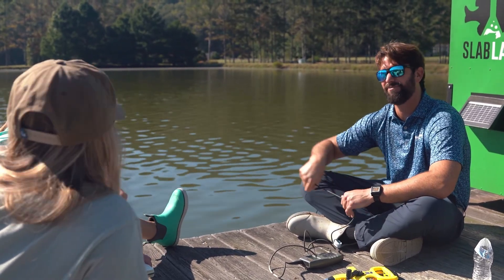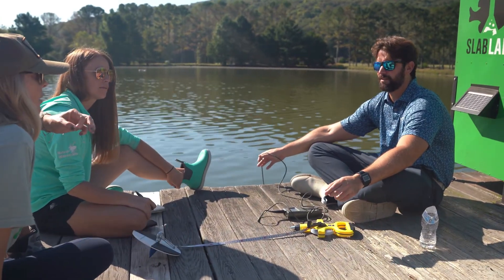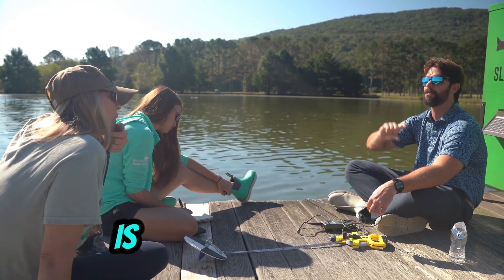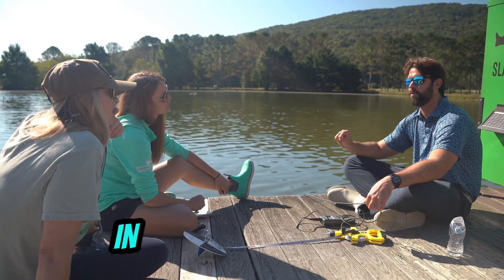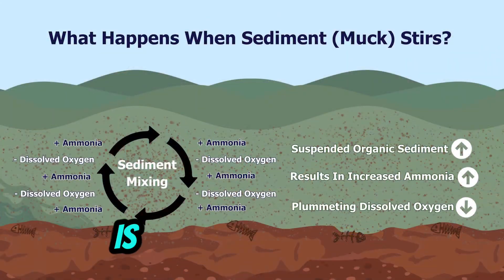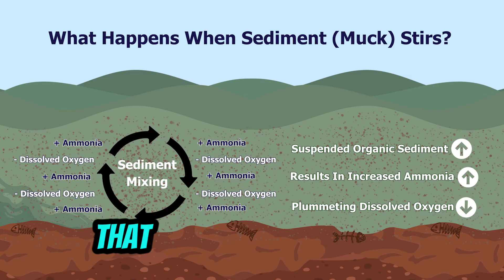That ammonia spike — it's a tipping point, a perfect storm. When algae cells start to decay, the first thing released is ammonia. The reason you see dissolved oxygen drop is because ammonia is entering the water and consuming oxygen as it tries to convert to nitrate. So it's more ammonia-driven directly than it is a DO problem — the DO drop is a byproduct of the ammonia. The more organics and decaying material you have, the higher the chances of an ammonia event.